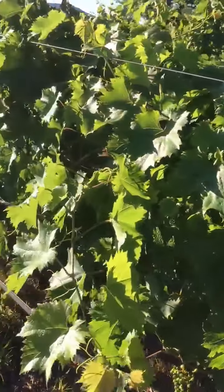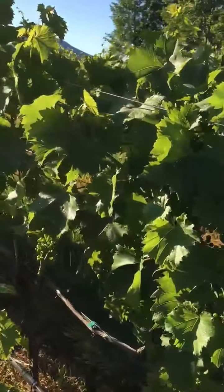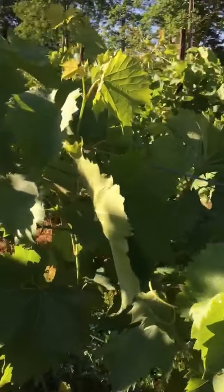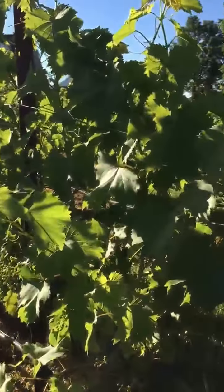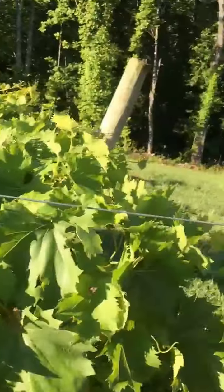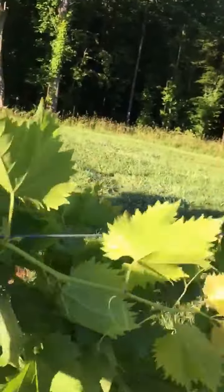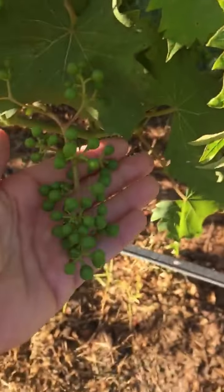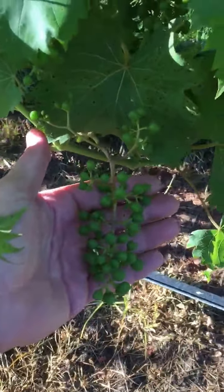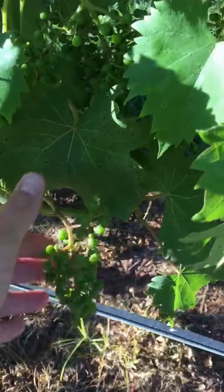Just to give you a little update — the Chambreson vines here, a couple of weeks ago, I think about 10 or 14 days ago, I showed you that the flowering clusters are starting to create those little BBs. And now you can see almost full clusters. So these will continue to swell.